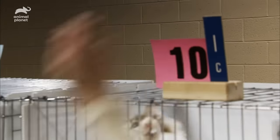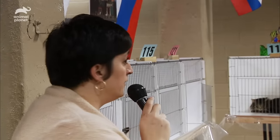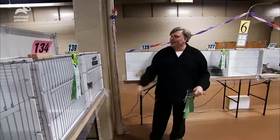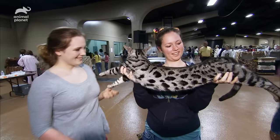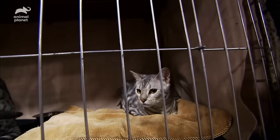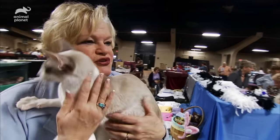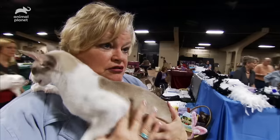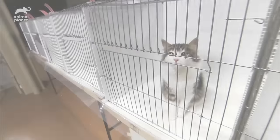Each cat is assigned a number, and throughout the day the Shaws must listen hard for that number over the loudspeaker. With a total of seven different rings to visit for judging, this is an exhausting day for humans and felines alike. But it's fun — you get to see a lot of different people, and it's more than just showing your cat; you meet people from all over the world.